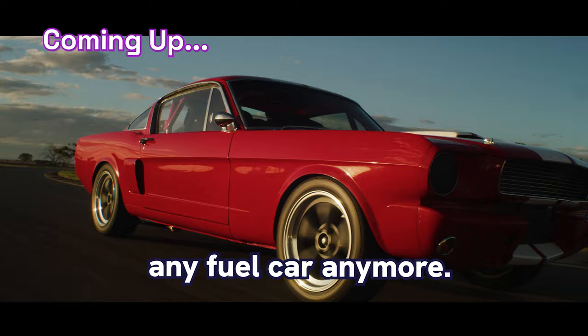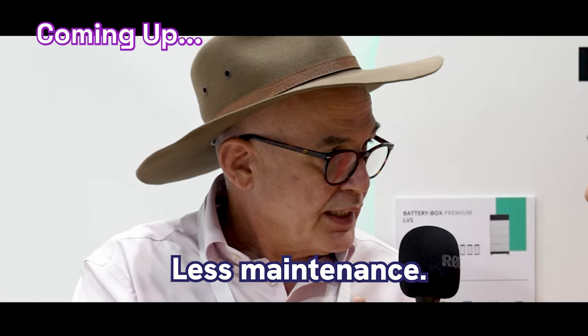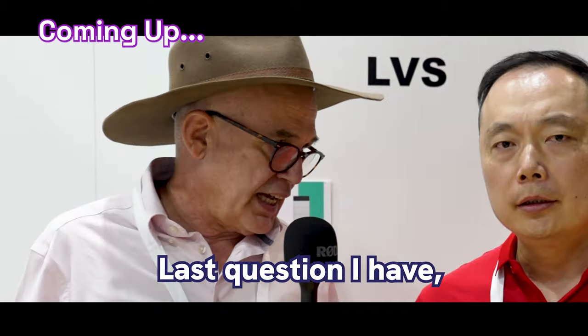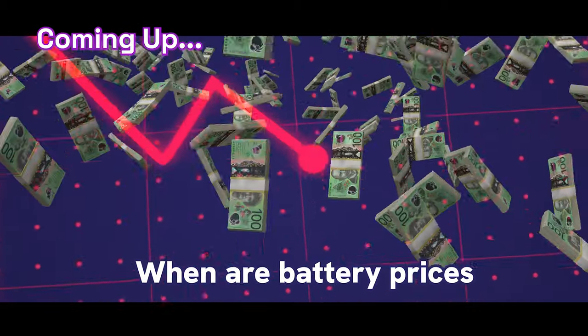BYD don't make any fuel car anymore. Battery has a lot of advantages: less maintenance, lasts longer, more energy density, reliable. Not cheaper, but I didn't mention cheaper. Last question I have, which is on everybody's lips — what's the story? When are battery prices coming down?